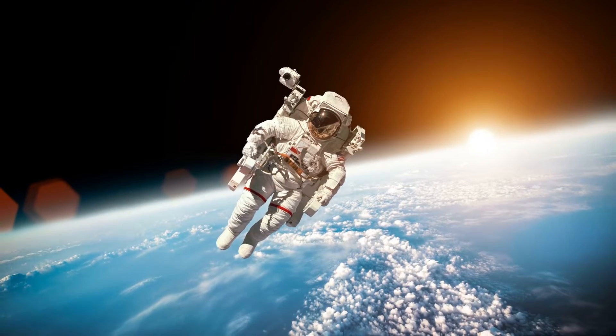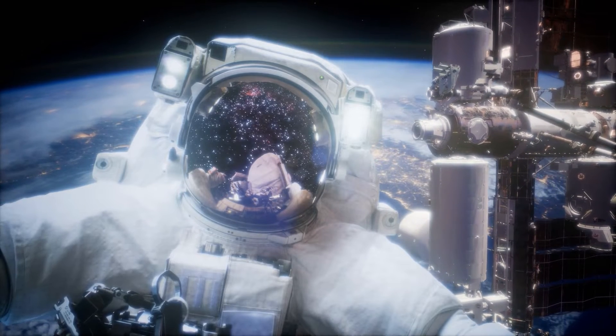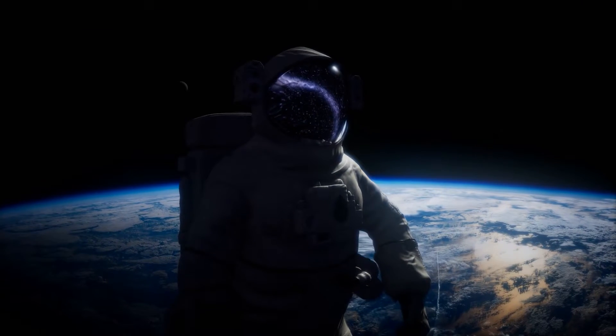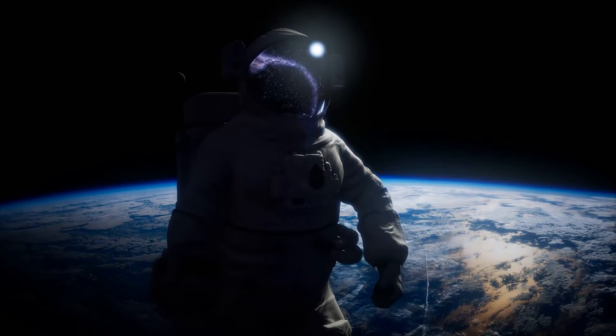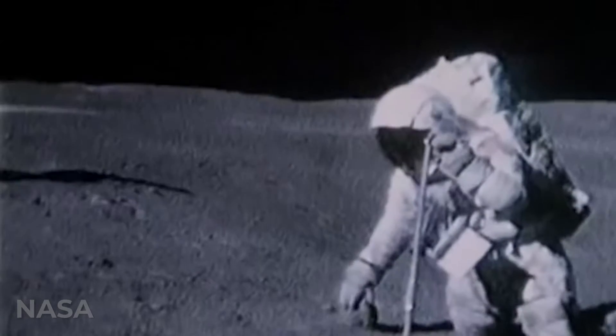We've all seen the footage of astronauts floating through space and traversing the cold, desolate landscape of the moon. We remember the bulky legs and arms, the all-white colouring, the rounded face shield that obscures the face beneath. The picture of an astronaut in his or her spacesuit is iconic and one of the most familiar images of the 20th century.